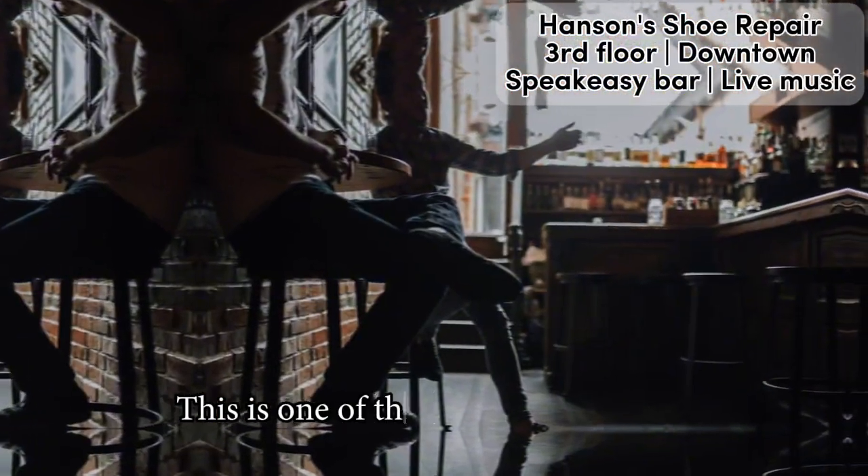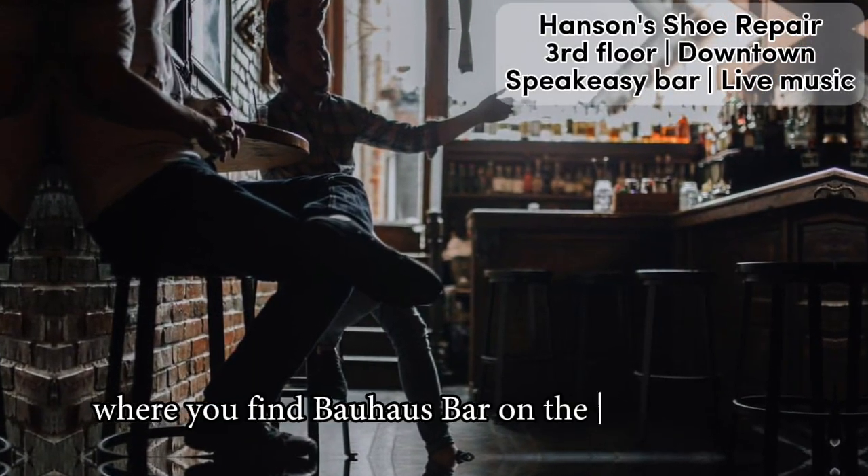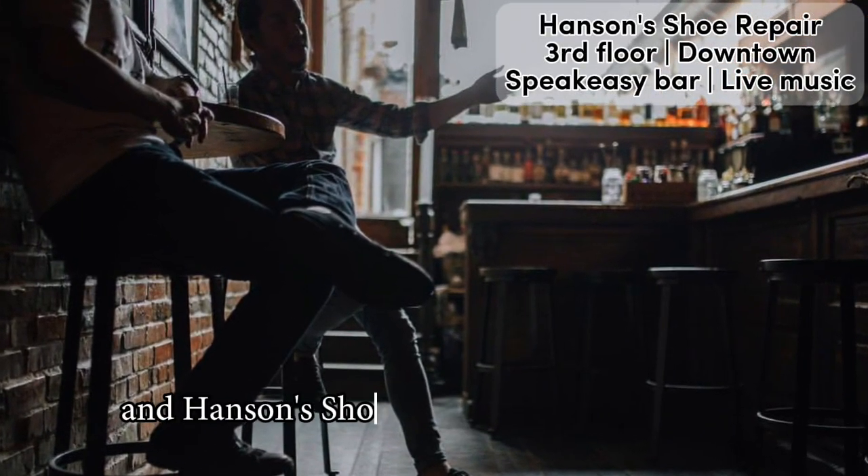This is one of the city's oldest houses, where you find Bauhaus Bar on the ground floor and Hanson's Shoe Repair up on the rooftop.